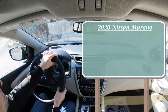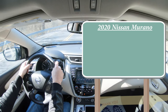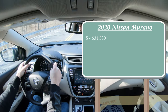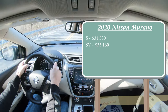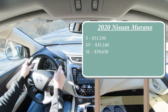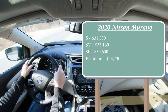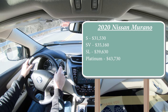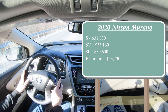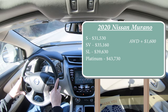There are several different trim levels for the 2020 Nissan Murano. The S starts at $31,530, SV at $35,160, SL at $39,630, and the Platinum — the one we're in today — starting at $43,730. Those are all front-wheel drive prices; add $1,600 to any of those to get all-wheel drive.